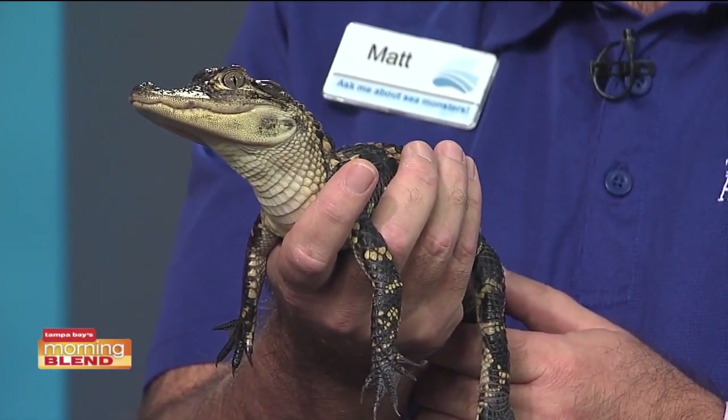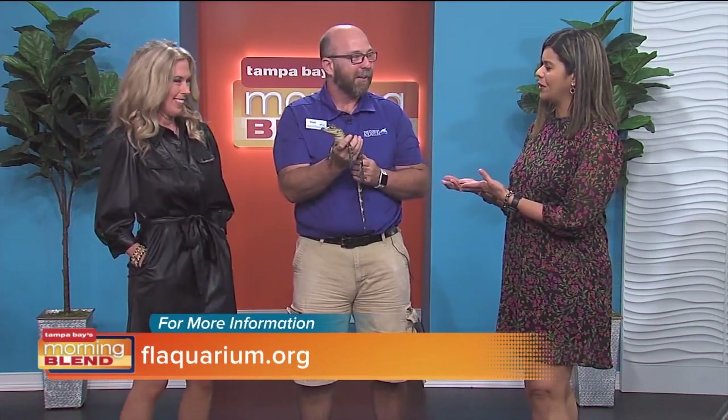Just because alligators might not be your thing, the Florida Aquarium is always talking about the conservation elements behind what they do and all the wonderful species you can see. If you come visit, not only are you going to see really cool animals like Marshall, but you're actually helping to support an organization that does a lot of conservation work with coral and sea turtles and so many other things. There's also the outdoor area for kids — could you talk about that?